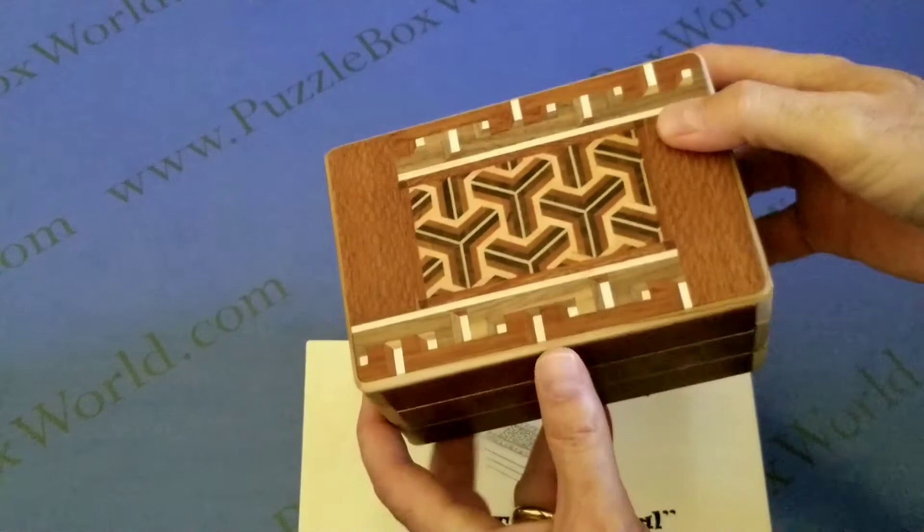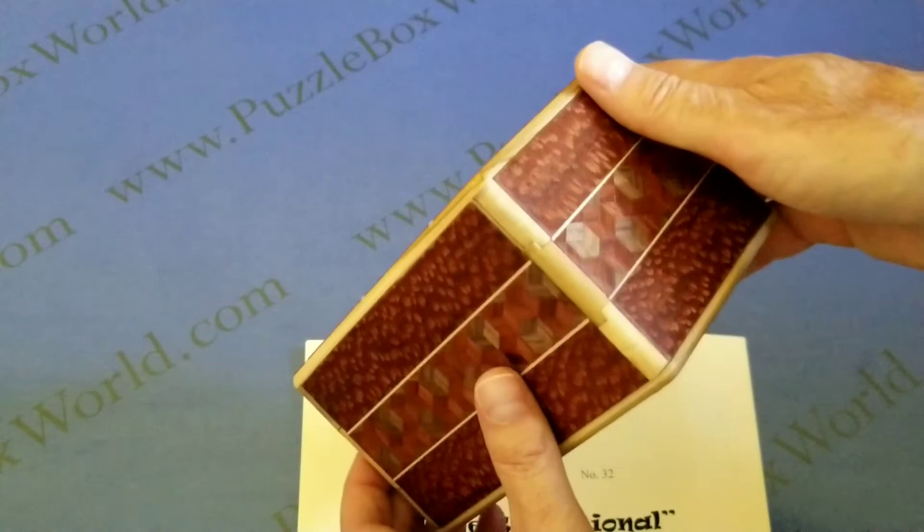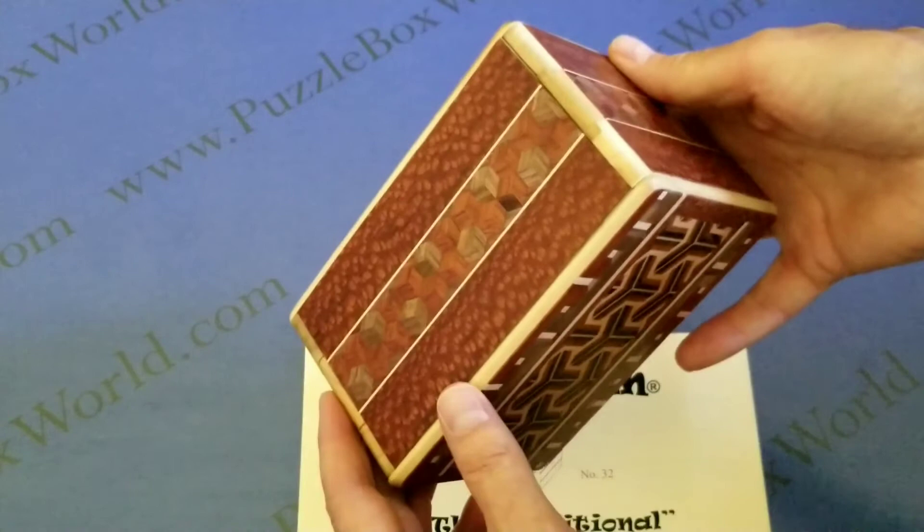Here we have the traditional puzzle box created by Stickman Puzzles with collaboration by Richard Jenkins, an apprentice of Stickman. It was created in 2017 and measures 152 by 100 by 76 millimeters. It is crafted in leopard wood with yosegi inlays.